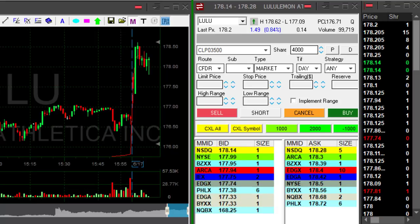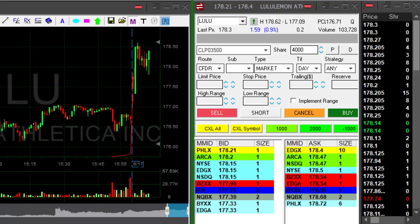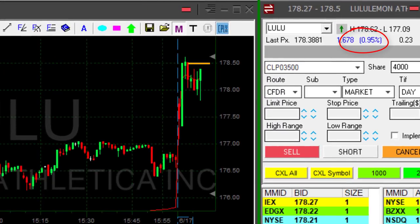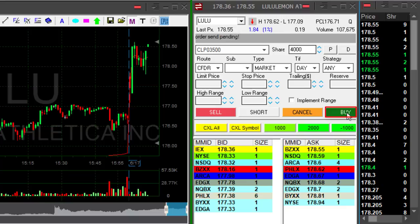Hi traders, Monday morning, market is quite flat. I do not have a lot of candidates. LULU is up 0.9% — that's a lovely technical formation here, a lovely reversal over 178.50, and I'm about to go long. I just want to see a trade over 178.50 now.